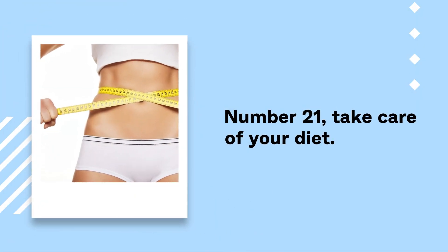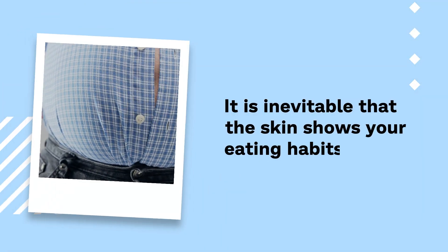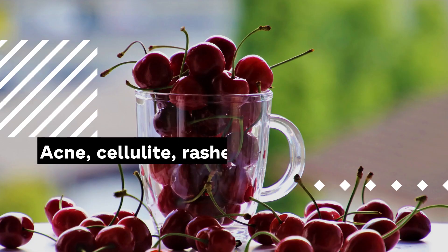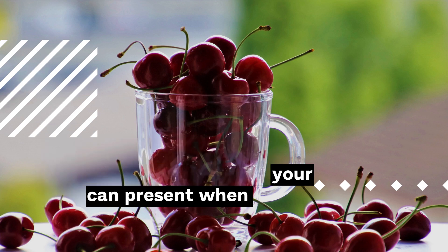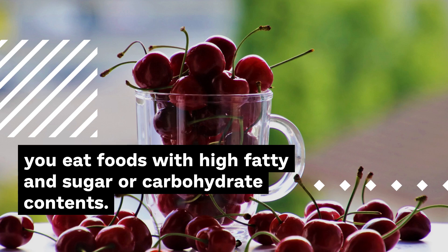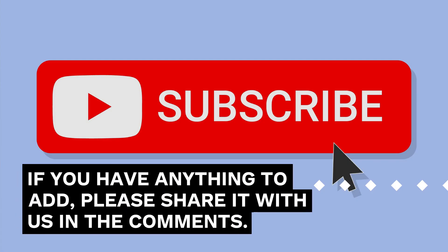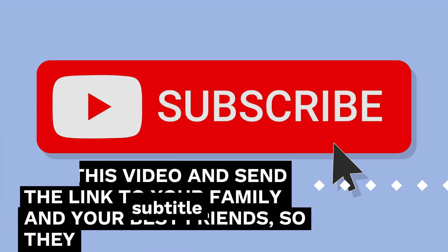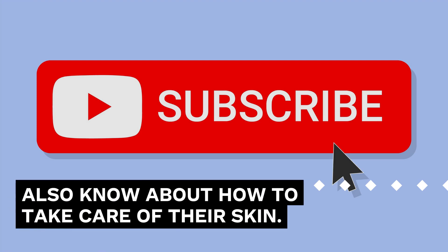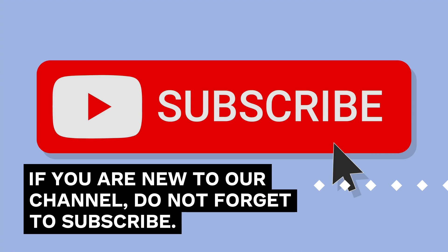Number 21: Take care of your diet. Everything you eat is reflected in your skin — it is inevitable that the skin shows your eating habits. Acne, cellulite, and rashes are some of the lesions your skin can present when you eat foods with high fatty, sugar, or carbohydrate contents. We hope that this video was helpful. If you have anything to add, please share it with us in the comments. Like this video and send the link to your family and friends so they also know about how to take care of their skin. If you are new to our channel, do not forget to subscribe.